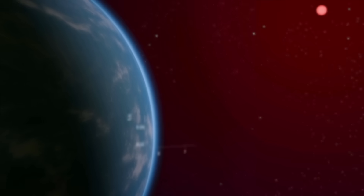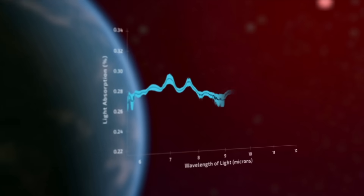In this video, we'll explore everything we've uncovered in the atmosphere of K218b and hear directly from the man spearheading the discovery.